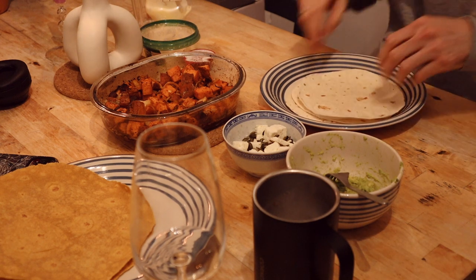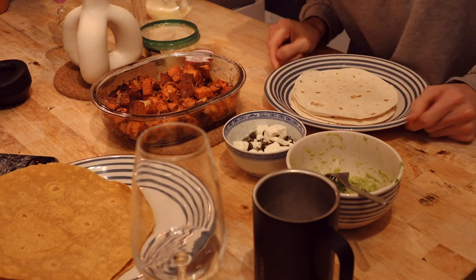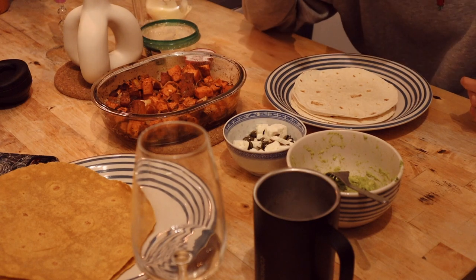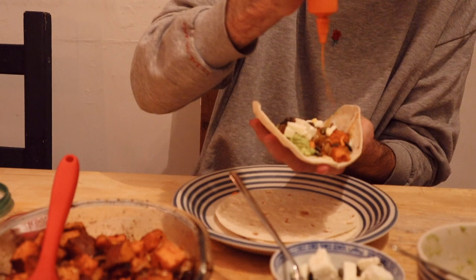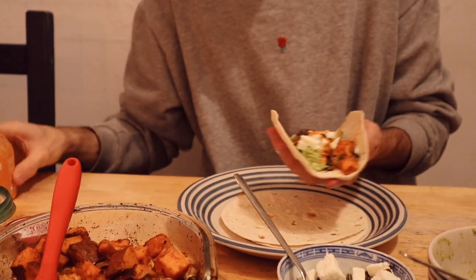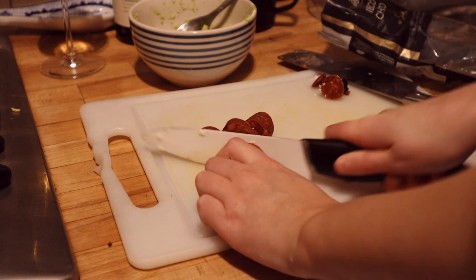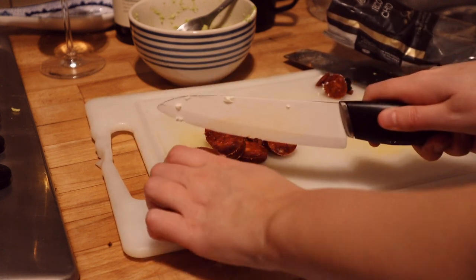By the time everything else was ready I just wanted to eat so I left it. Unfortunately there weren't any traditional soft tacos in my area — I tried three stores, trust me. So Jack had normal wheat ones and I had a sweet potato wrap. This was oh so good and so warming, and you're getting all that goodness and nutrients in your meal. You could easily remove the chorizo and it would taste just as good — I would really recommend giving it a go.